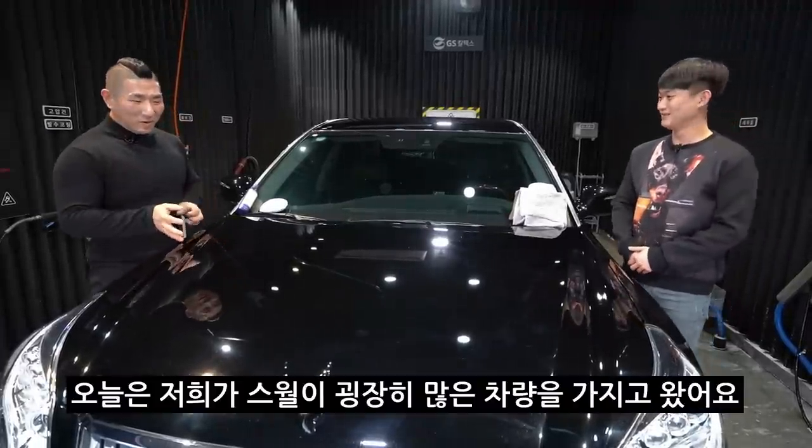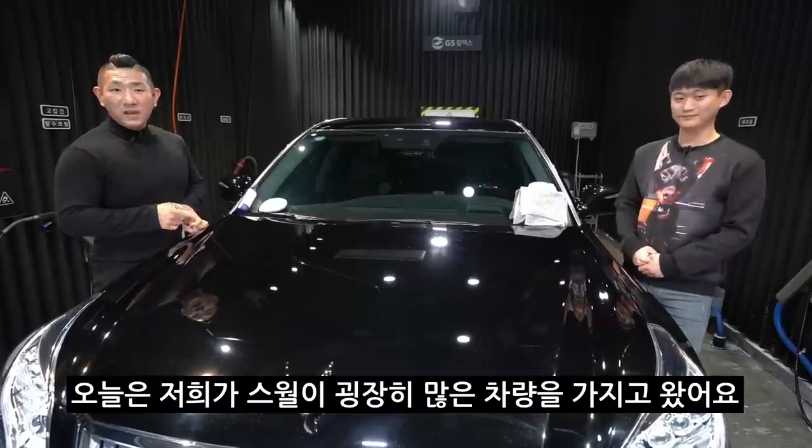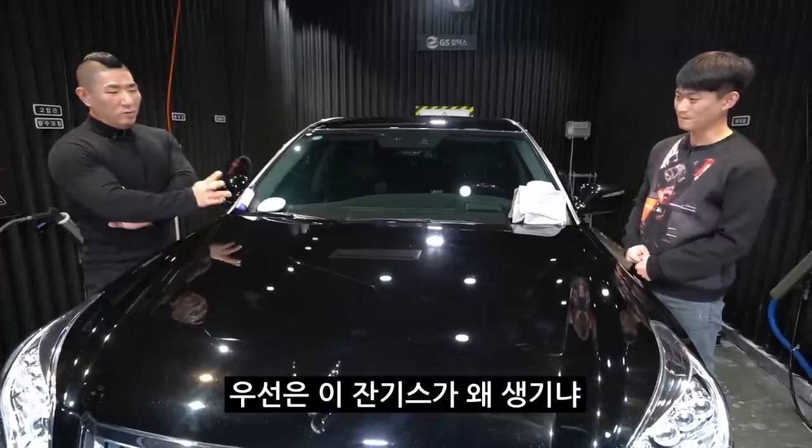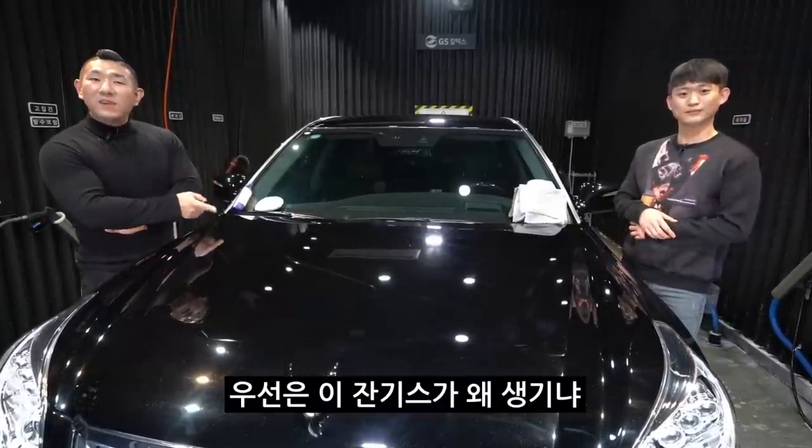안녕하세요, Alon입니다. 오늘은 수월(스월 마크)이 굉장히 많은 차량을 가지고 왔어요. 이 스월들이 굉장히 많은 차량을 가지고 나왔는데, 우선 이 스월이 왜 생기냐?